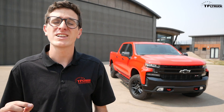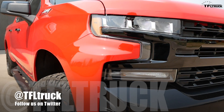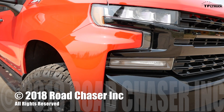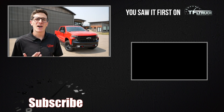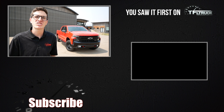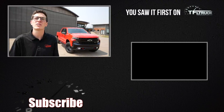The new Silverado starts at just under $30,000, and the top-of-the-line High Country with the 6.2-liter starts at about $55,000. They are available in dealerships now. This is Tommy with Fastlane Truck — check out tfltruck.com for the latest truck news and reviews.